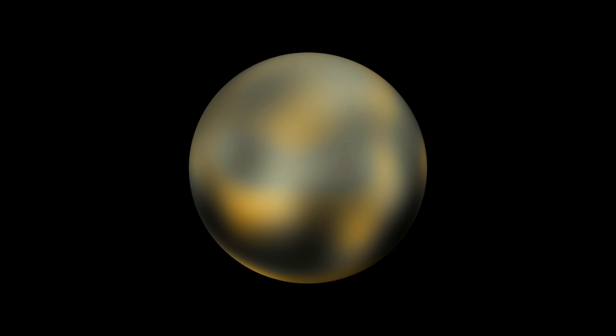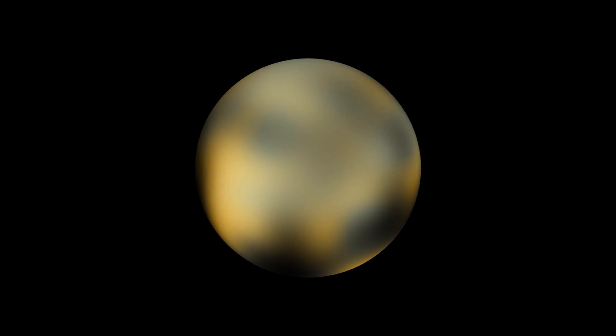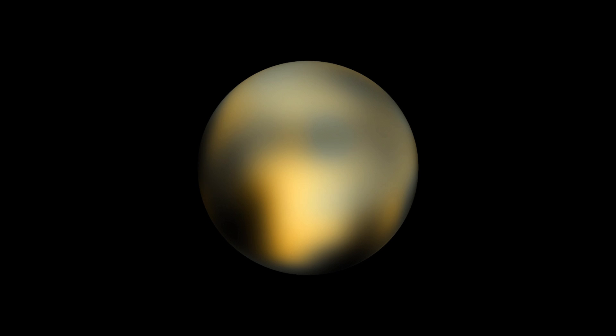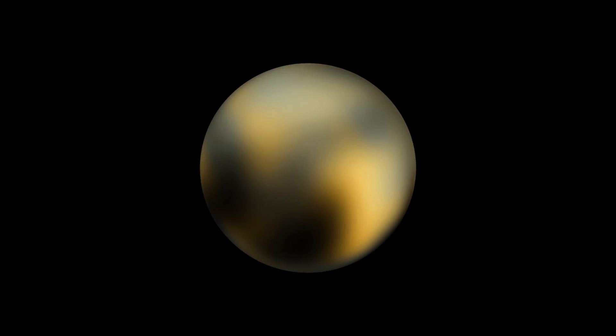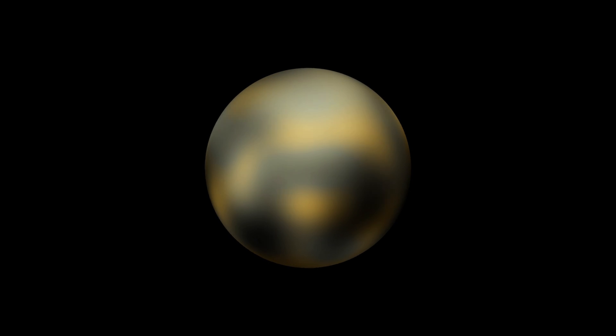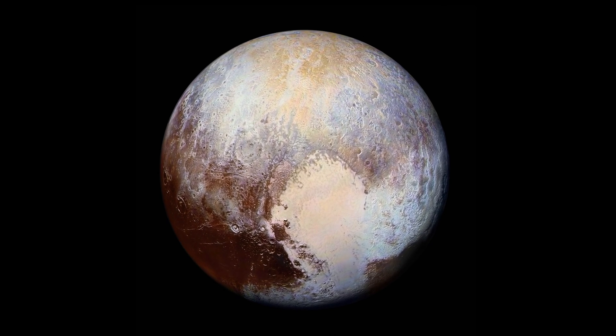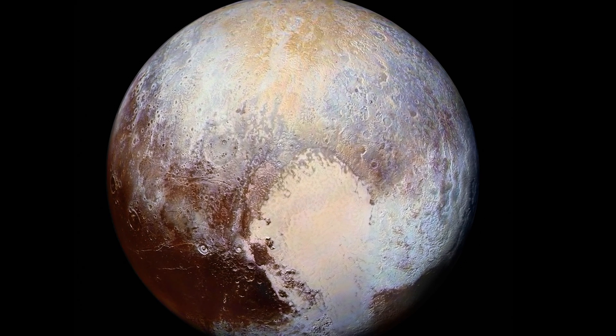Over the years, Hubble's sharp vision has allowed some features to be seen on Pluto. These span several hundred kilometres, and the planet's polar regions, as well as some large bright spots, are visible. These remain the most detailed maps of Pluto until the New Horizons flyby.